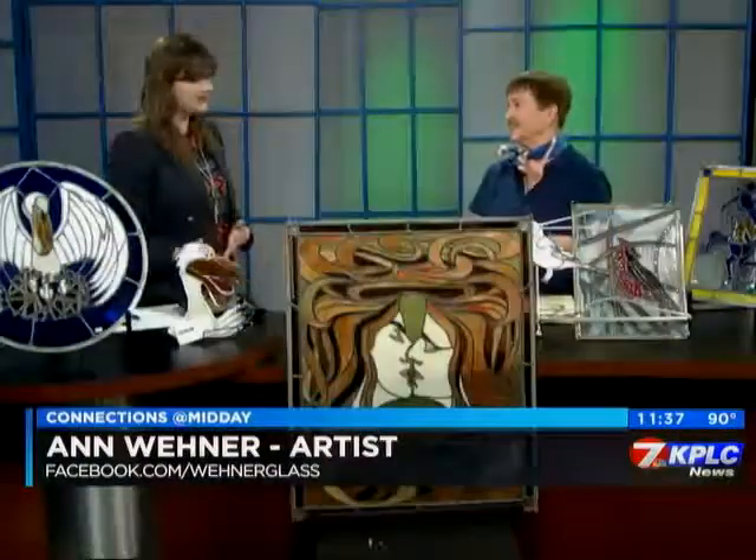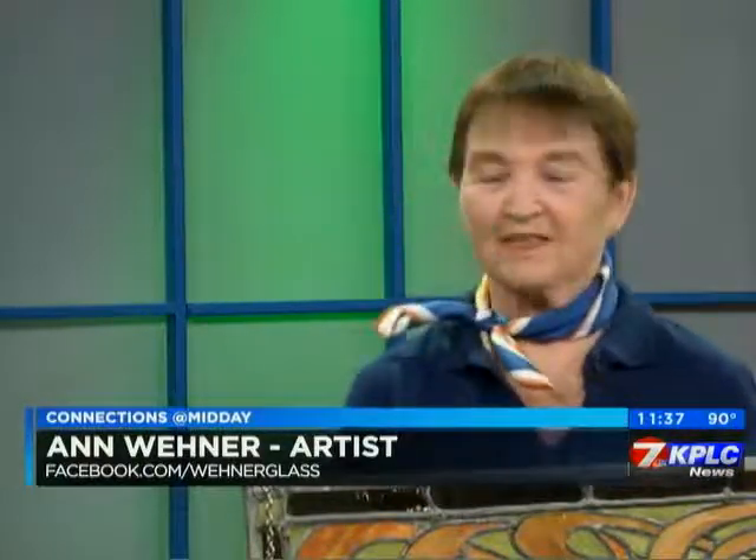Thank you so much. How did you get started making stained glass pieces? Well, I love stained glass, and I took a leisure learning class at McNeese from Mr. Frank Thompson, who is pretty well known in this area and does beautiful work. And I just kind of kept doing it as a hobby through the years — 12 to 15 years ago, I think.